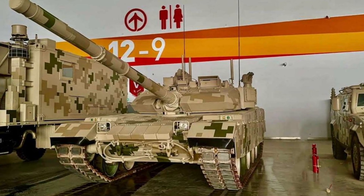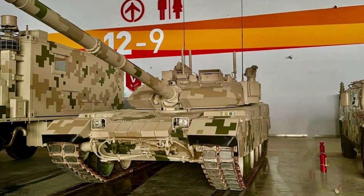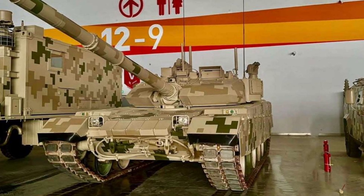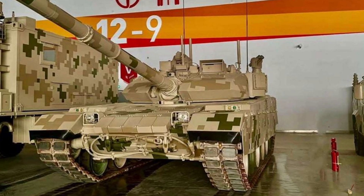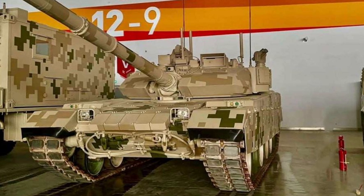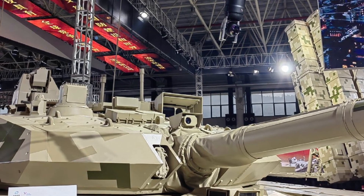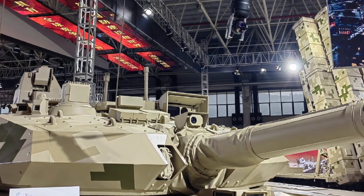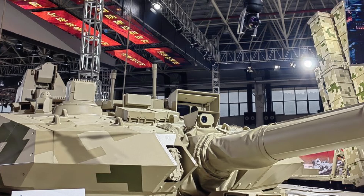Thailand, as an early adopter of the VT4, has reported positive operational results, with the tanks performing effectively in training exercises and regional security missions. The VT4A1's upgrades could further enhance Thailand's capabilities, especially in missions requiring enhanced protection and real-time intelligence. Nigeria's military, which has deployed the VT4 in operations, may also find the VT4A1's upgrades advantageous in regions where asymmetric threats and guerrilla tactics are common.